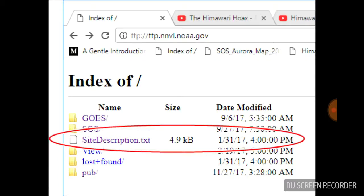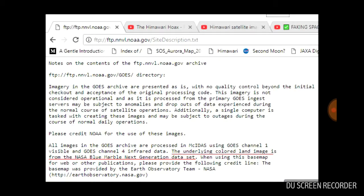So when you're at the FTP site, click here for the site description. When you do, a text file comes up, and you can see right here they tell you that all of the images in the archive used the underlying colored land images from the NASA Blue Marble data set. So the Himawari is actually completely, totally debunked right there. These aren't real pictures coming from a satellite in a geostationary orbit above the Earth getting snapped every 10 minutes and being beamed down for us to ooh and ah over.